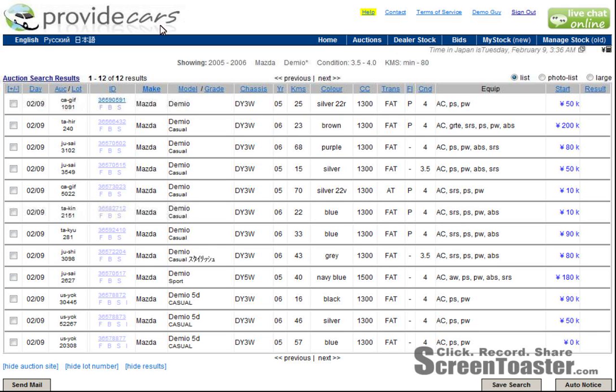Hello, this is Steven from ProvideCars and you can find our website at ProvideCars.com. This is another screencast showing you more features of our online Japanese car auction system.